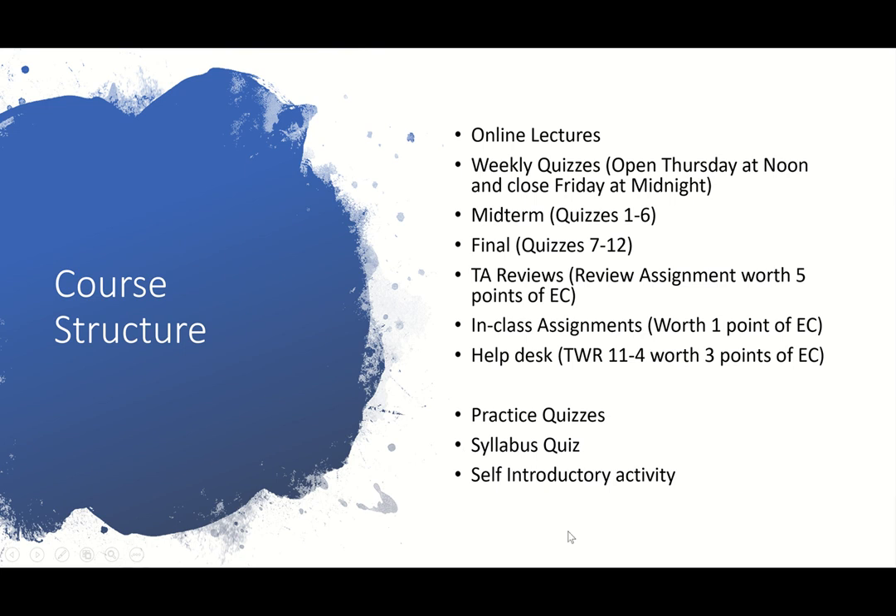The self-introductory activity is also due then. That's just for you to get introduced to the course and some of the stuff we're going to be covering, as well as for your TAs and Dr. Johnson to get introduced to you. It's a really quick activity, and again, it is worth 25 points of extra credit. As you may have noticed, in this course we have a lot of extra credit opportunities available.